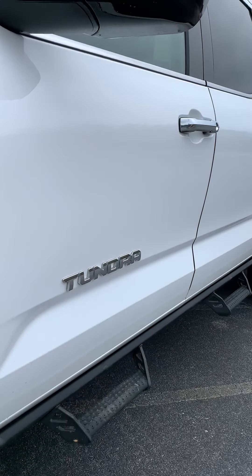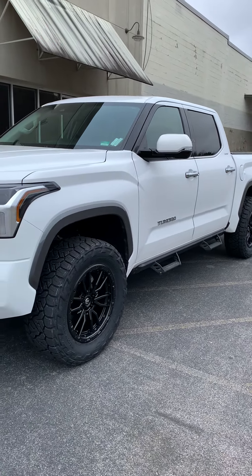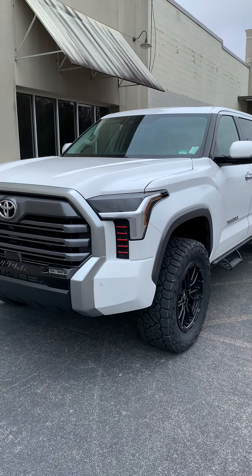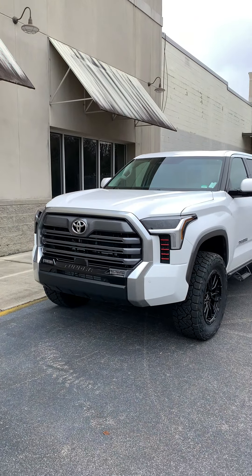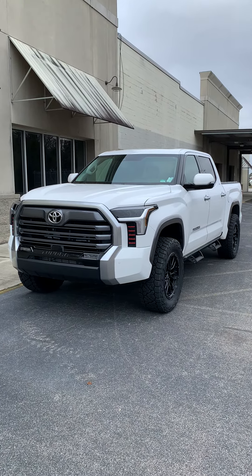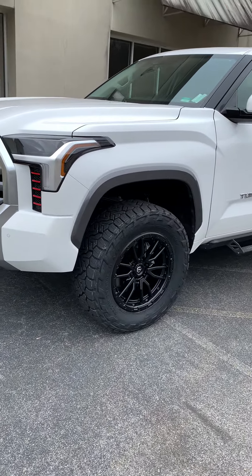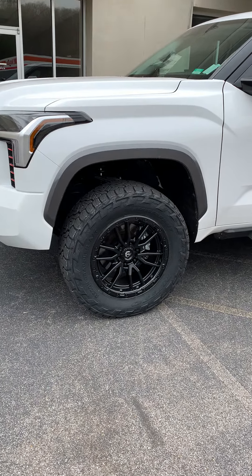What's up guys, this is Scotty here at Selling Off-Road. It is a chilly day in December. We got a 2023 Toyota Tundra that we just equipped with the Westcott Designs front and rear suspension lift, some Fuel Off-Road wheels, and some 35-inch Nitto Recon Grapplers.